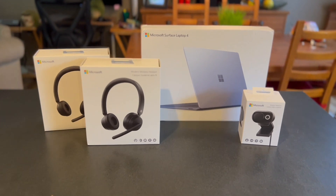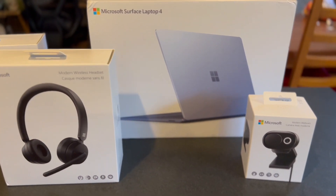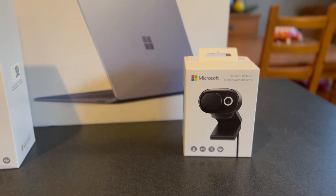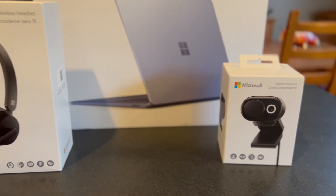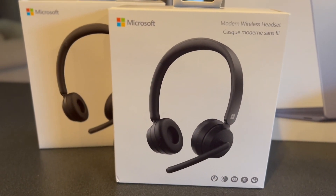I'm Brad Moon for Best Buy Canada's blog. Today I'm looking at how to get the most out of Microsoft Teams by using Teams-certified computer accessories. I'll be using a Microsoft Surface Laptop 4, along with Teams-certified headsets and a webcam from Microsoft.